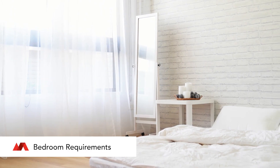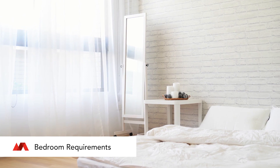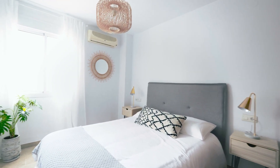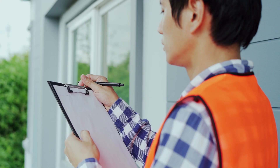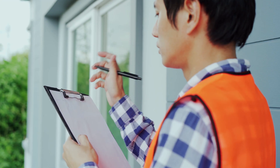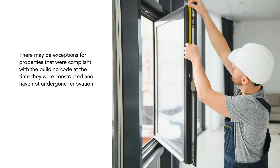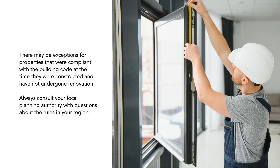There are specific requirements that must be met for a space to properly be considered a bedroom. While this is most often a concern in basements, you cannot assume that all above-grade spaces automatically fit the criteria for a bedroom. Also keep in mind that building code requirements and local bylaws have changed over time. There may be exceptions for properties that were compliant with the building code at the time they were constructed and have not undergone renovation. Always consult your local planning authority with questions about the rules in your region.